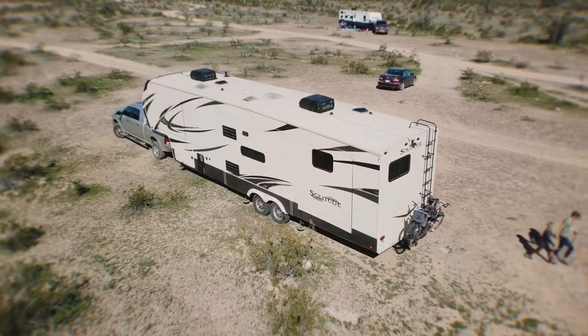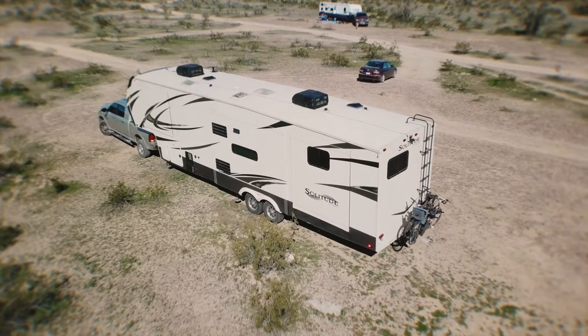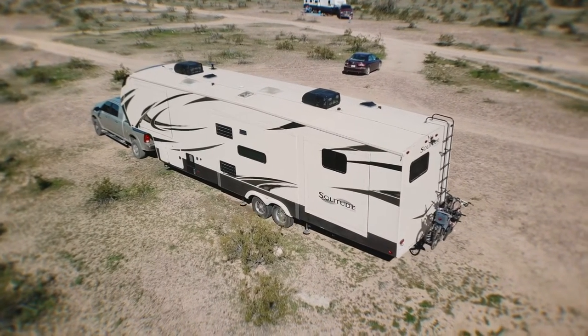Just be aware of which roads are more accessible to larger vehicles with lower clearance. Because there are so many roads within this BLM land, you are able to spread out quite a lot from your neighbors, or you can cluster together to allow for group meetups.